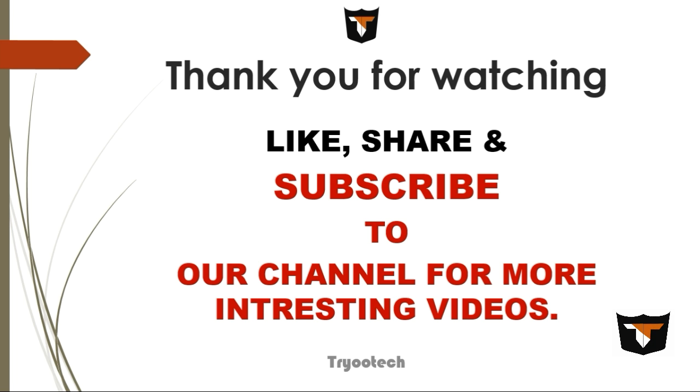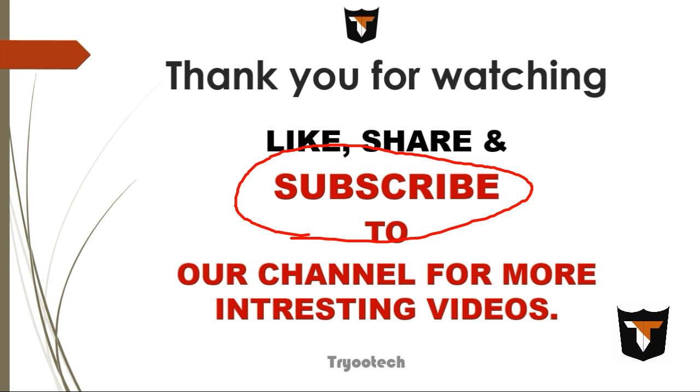Thank you for watching. If you like my videos, please like, share, and subscribe to our channel for more interesting videos. Thank you for watching.